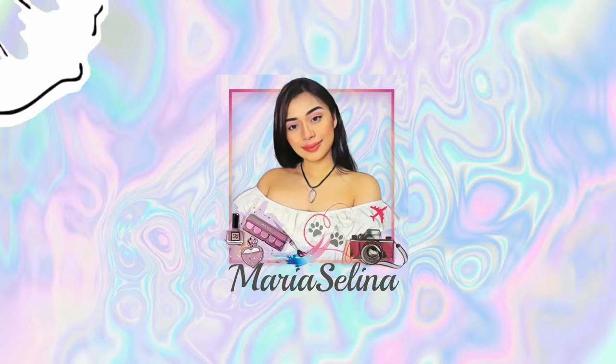Hi guys, welcome back to my channel, and if you're new here, hi, welcome! Before I start with the video, I would just like to introduce myself because I noticed I don't have an introduction in my previous videos. So my name is Maria Francis Selena Pibelnas, but you can just call me Selena. Some of my friends call me Maria, but I prefer Selena. I'm 22 years old and I'm from Baguio City.